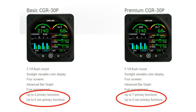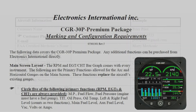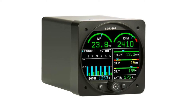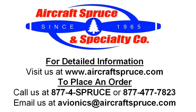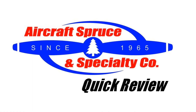The CGR-30P is offered in a basic and premium package, based on how many cylinders you have. The basic and premium packages differ between how many primary functions you want. Prior to delivery of your CGR-30P, you are required to fill out and submit EI's simple engine worksheet, so your 30P is set up specifically for your aircraft. For complete product information on Electronics International's CGR-30P, please visit our website at www.aircraftspruce.com or call us at 1-877-4-SPRUCE. We hope to see you next time on the Aircraft Spruce Quick Review.